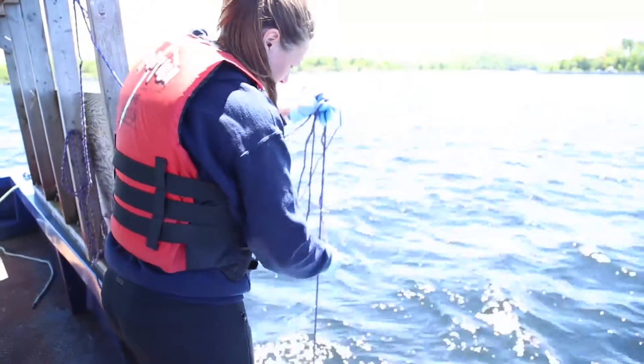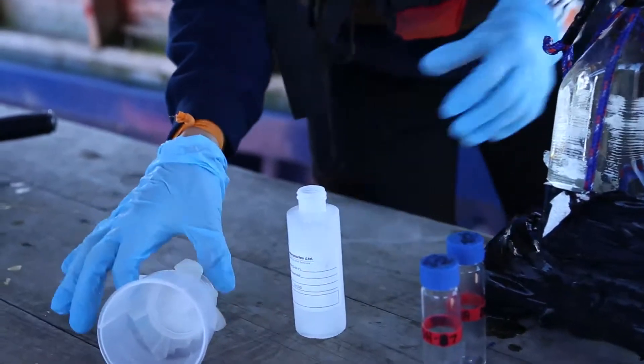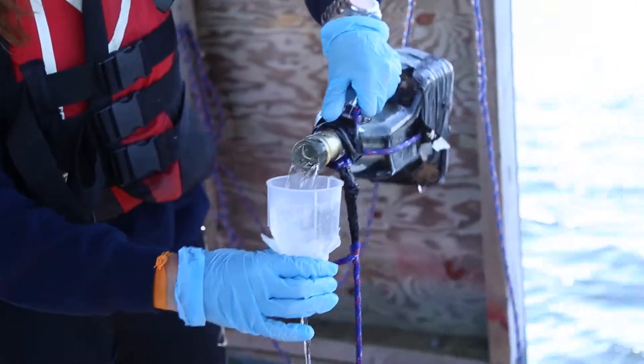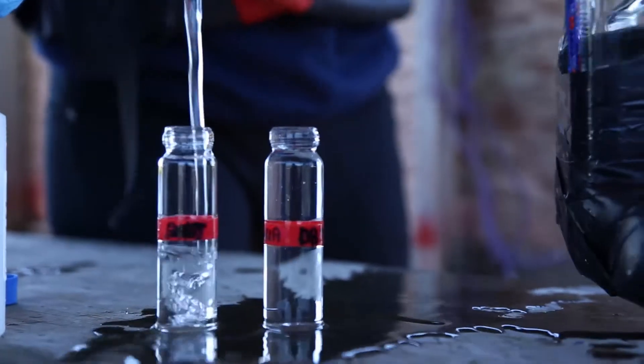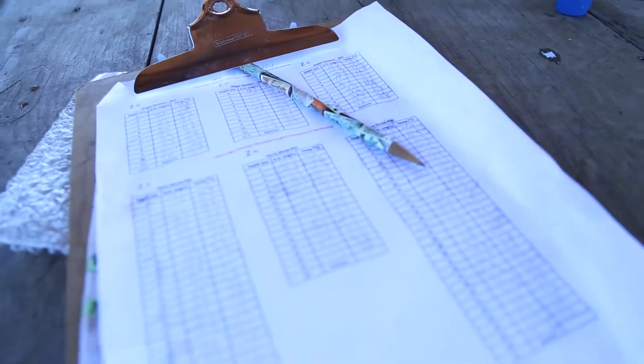We do phosphorus sampling during spring turnover and fall turnover — that's when the water flips around 4 degrees Celsius — and in between those times we do it at a regular monthly interval. We test around the cages and the background sites and compare the results, making sure there's no difference between background and cage sites. With the 30 years that this farm has been operating, it has never shown any difference.